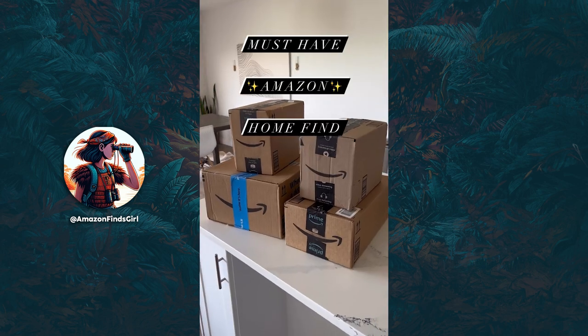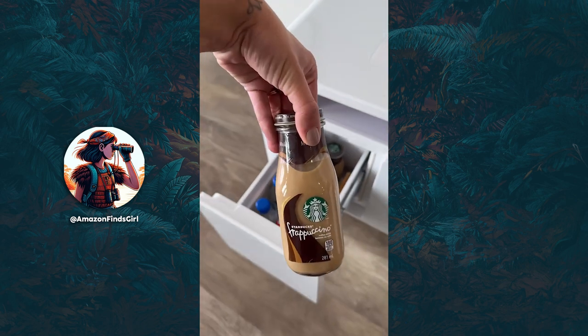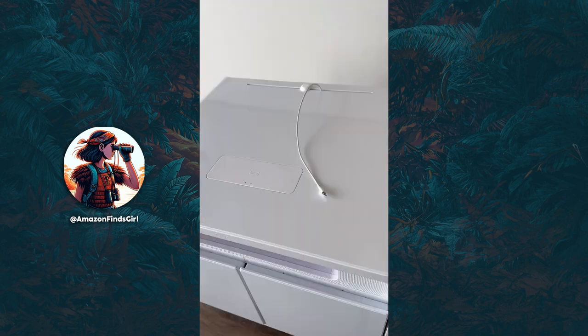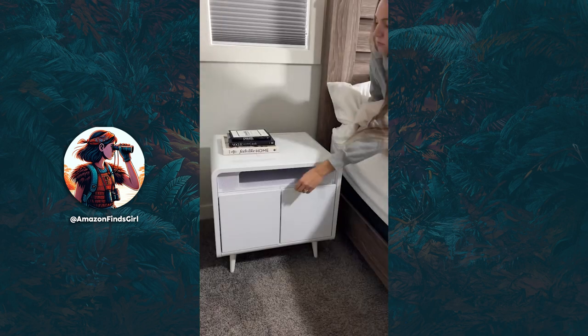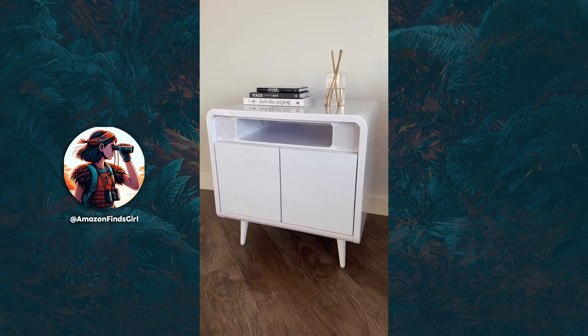Must-have Amazon Home Find. You may already have a nightstand but does it have a built-in refrigerator? Well this one does, and it also has motion sensor lighting, a dual wireless charging pad, a cord catcher with six different cable ports, tons of storage space, and built-in Bluetooth speakers. I love having cold drinks and snacks within reach from my bed, and its stylish modern design.